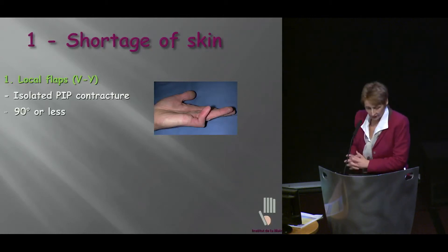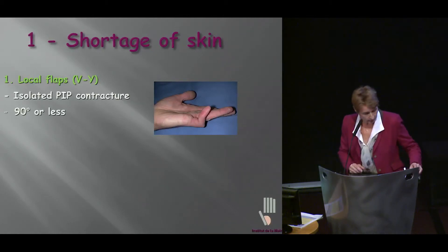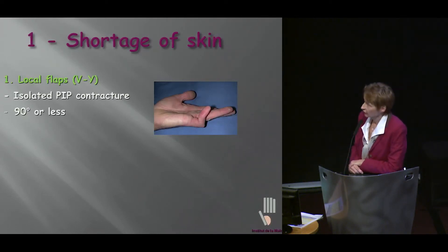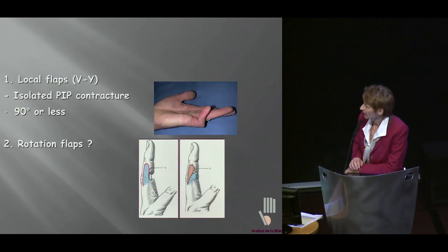If we decide to go into surgery, whatever treatment we're going to use, we know we're going to be faced with a shortage of skin when we try and extend this. It's been my experience that when the PIP joint contracture is isolated and no more than 90 degrees, we're quite safe. We can go ahead and do local flaps — I usually perform VY flaps and I've been pretty satisfied with that.